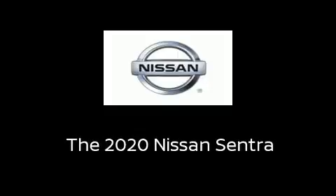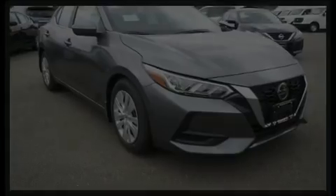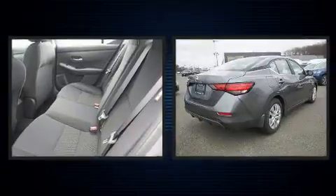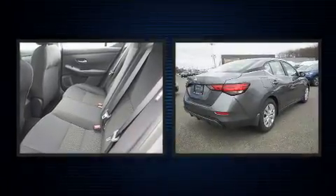Discerning drivers will appreciate the 2020 Nissan Sentra. This four-door, five-passenger sedan is waiting for you to take home.